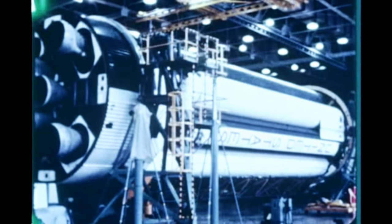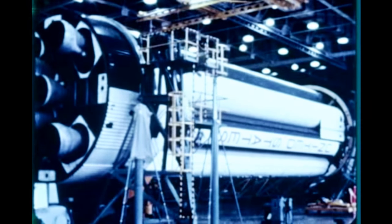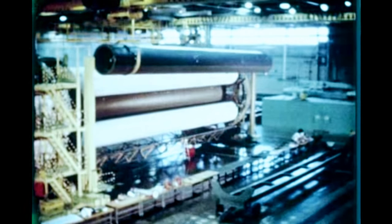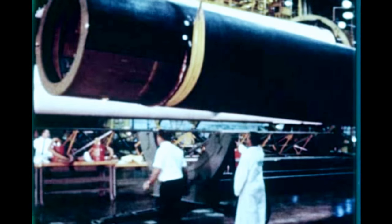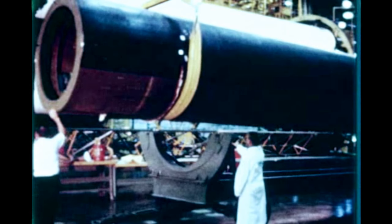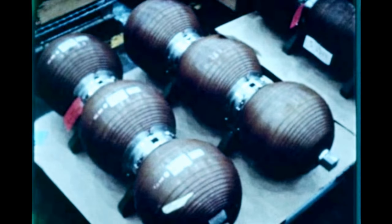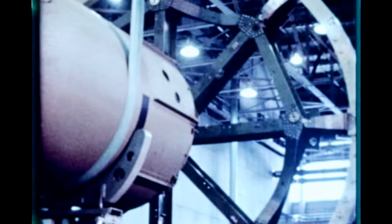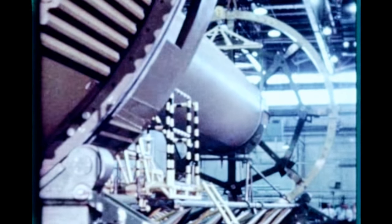Following completion of the Saturn I dynamic test program, the SA-D5 first stage was shipped to Chrysler Michoud for modification to S-1B-DF design. The booster was weighed to determine the longitudinal center of gravity, and necessary ballast will be placed in the stage to relocate it to the S-1B-1 configuration. Chrysler began removing components and tanks. Two tanks — the 105-inch LOX tank and one fuel tank — were shipped to Ling Tempco Vought, Dallas, Texas for modification. Components earmarked for the S-1B-DF have been labeled, wrapped, hermetically sealed, and stored. In late September, buildup of the S-1B-DF stage started with the modified flight tail section, new spider beam, the modified tanks, and usable SA-D5 components.